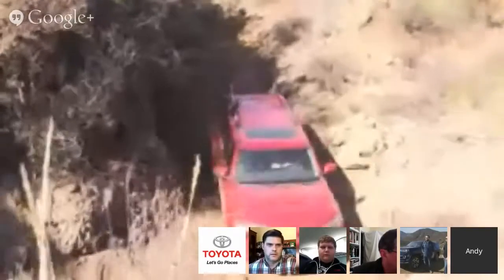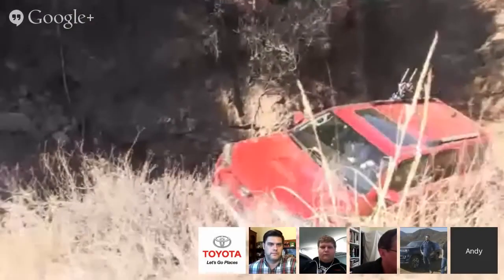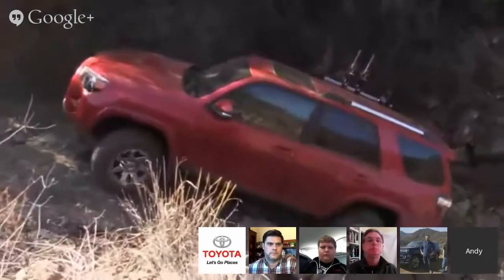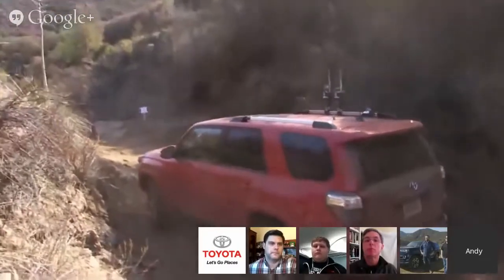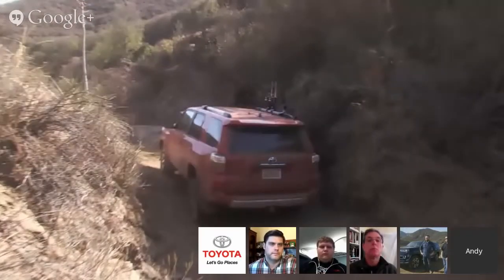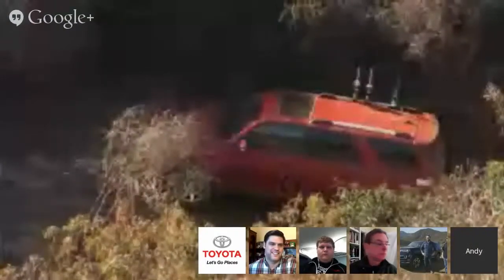Andy and Nick are entering the gauntlet right now — a good spot to showcase KDSS. They're getting really off-camber on a gnarly section. By the sway bars loosening up and giving more wheel articulation, the 4Runner handles it with no problem. When they get back onto pavement, the system automatically tightens back up for a nice ride on the highway. That obstacle was pretty intimidating, but Andy says the credit mostly goes to the 4Runner's handling.